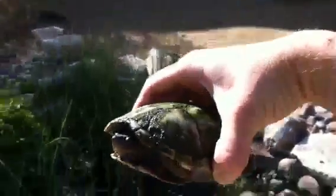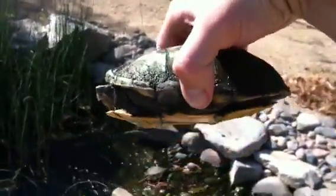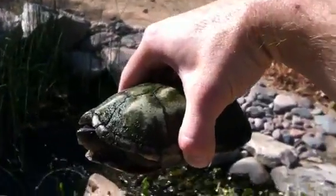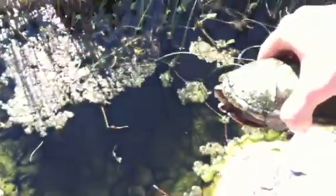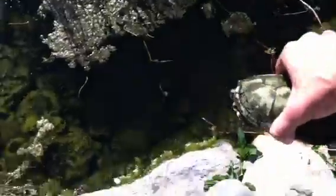Anyway, these guys are here in the Sonoran Desert and occupy many streams and rivers, and you'll see them kind of basking on the edge sometimes, or like this guy who's in this refuge pond that we've created at Mesa Community College, who was down at the bottom and looked just like a rock.